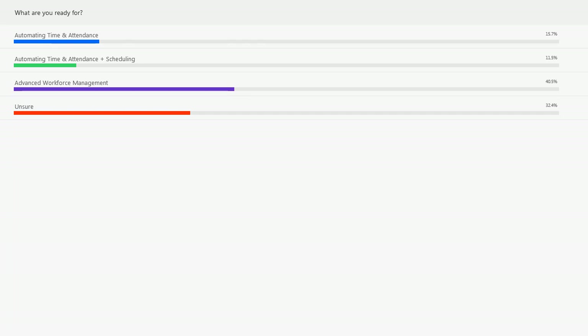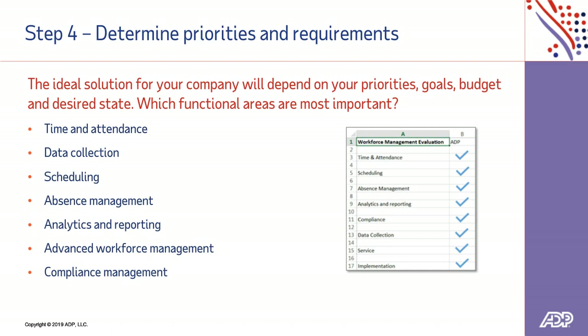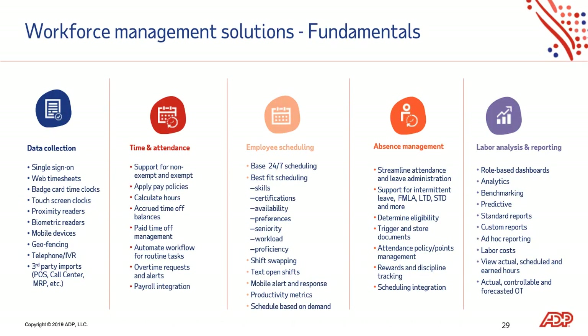That takes us into step four of the buying process: determining your priorities and requirements. You may have found a lot of room for improvement in steps one through three, but the question is what are you ready for today? Your requirements will fall into certain categories — the traditional areas of workforce management. If you're like most, you're at least looking at automation of time and attendance including data collection. Think about your employee population: what information do you need to collect from or deliver to them? Are you just capturing time punches, or do you also want employees to view schedules, approve time cards, and swap shifts?